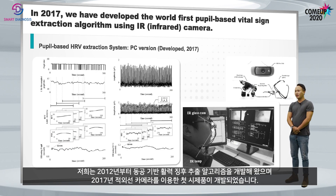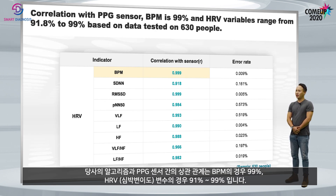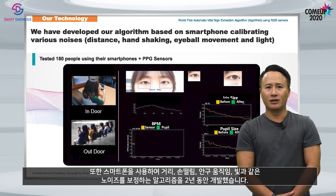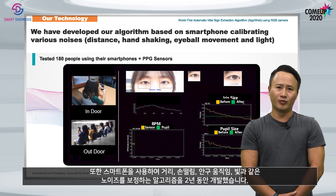Since 2012, we have been developing a pupil-based vital sign extraction algorithm. The first prototype was developed in 2017 using an infrared camera. We have compared our algorithm with a PPG sensor and found high correlation. We have also developed our algorithm using smartphone for two years, calibrating noises such as distance, hands shaking, eyeball movement, and light.